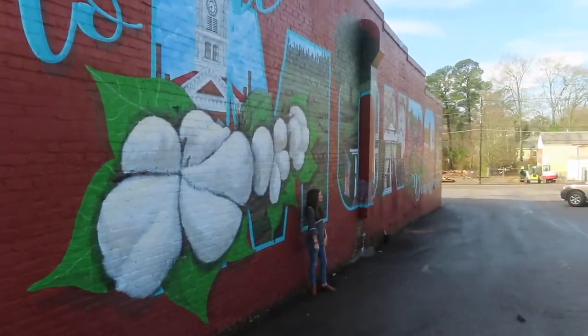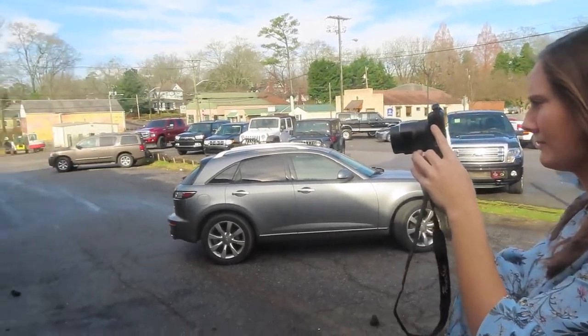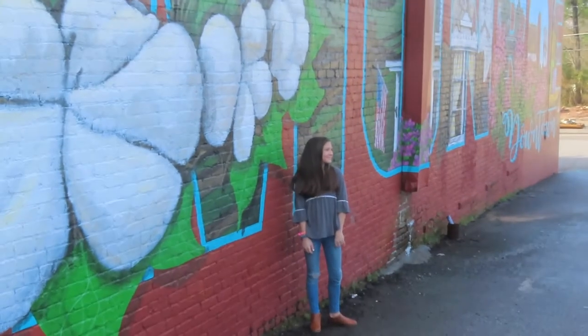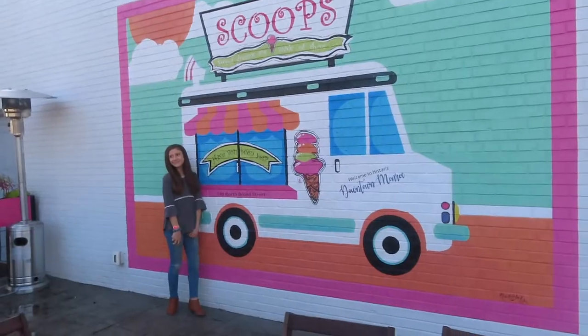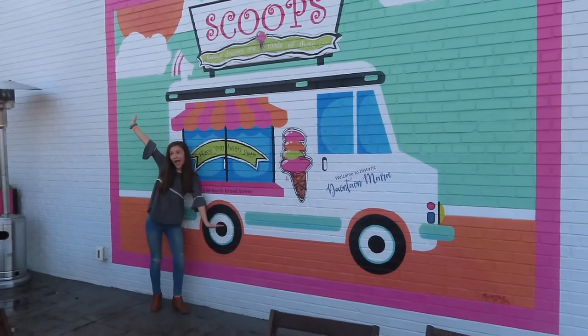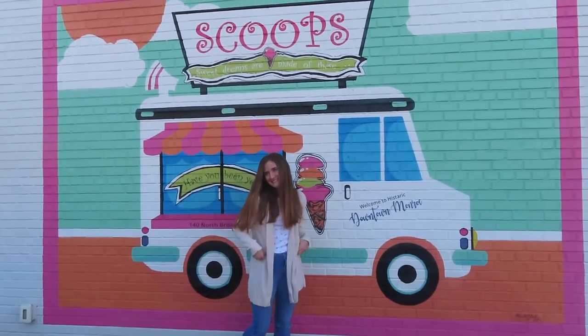Look over there — like you were doing before where you're looking this way but we can still see your face. Don't look at us, just look over at the park. You're gonna be cuter. That's cute. That's good. Addy's good with the posing.